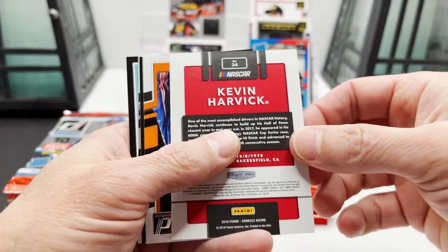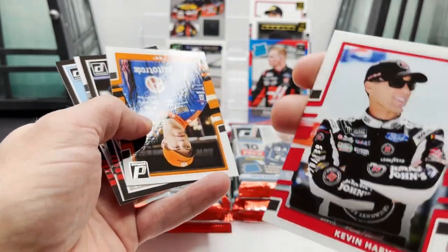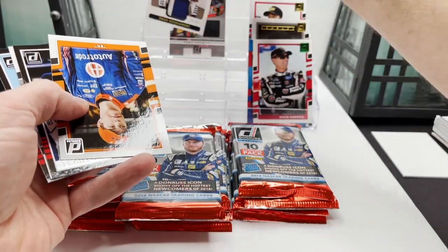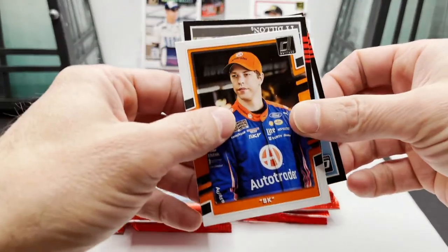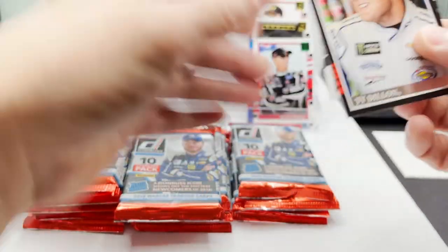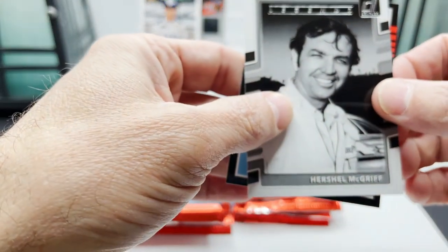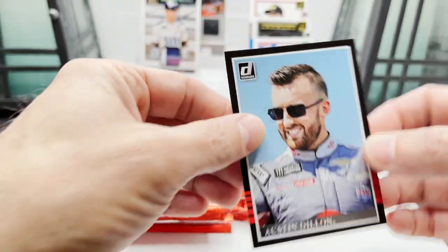Kevin Harvick turned around — going to be Kevin Harvick out of 199. Ty Dillon, Herschel McGriff, Austin Dillon, Austin Dillon.